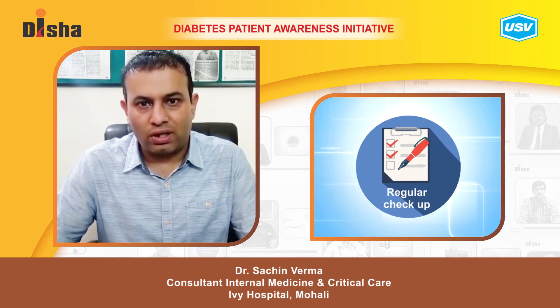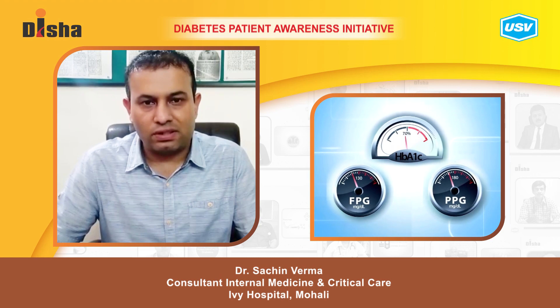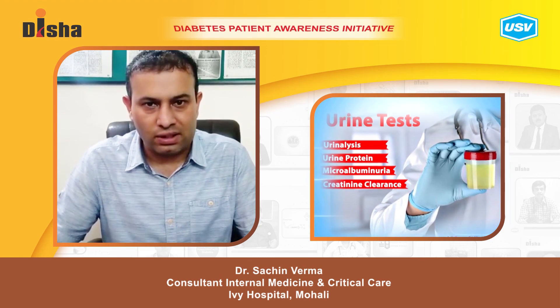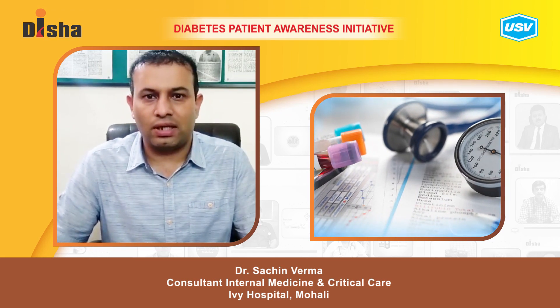You should get a periodic examination every six months, including cholesterol levels, HbA1c levels, fasting and post-prandial sugars, urine routine, and renal function tests. In case there is any discrepancy in these tests, you should consult your doctor at the earliest.